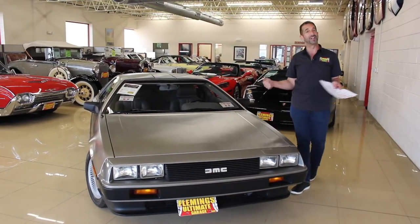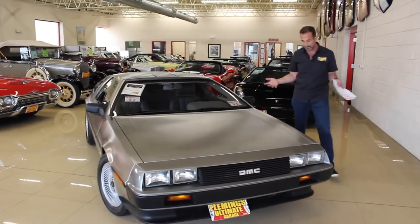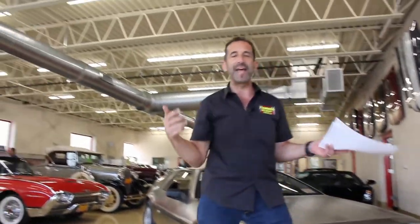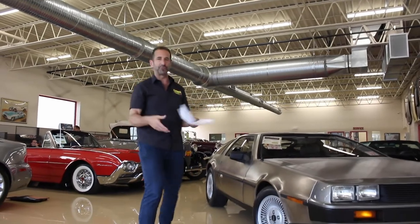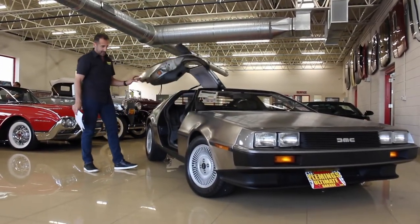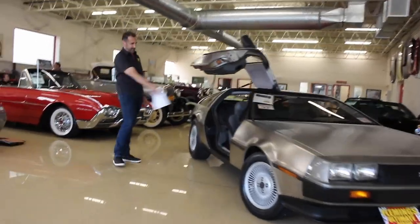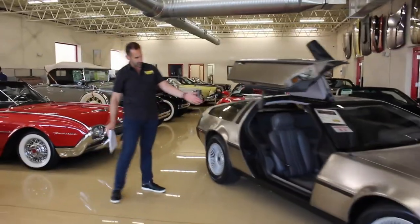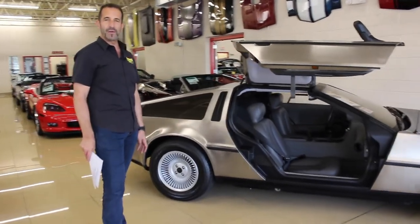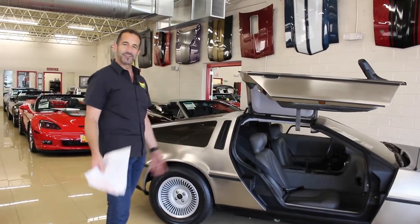This one happens to be a manual transmission, which adds to the excitement, not to mention the style of the car. No matter where you go, you're going to get attention because everybody knows this car — and one of those reasons being those gull-wing doors. You're going out and you're going to throw the kids in there, a date in there. You can imagine what going out in a car like this does to make your day so much better.